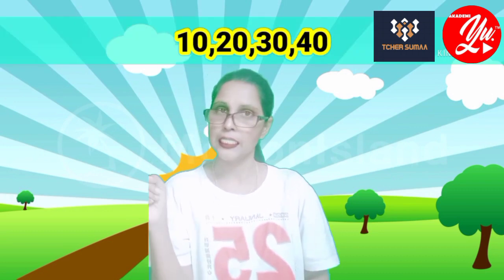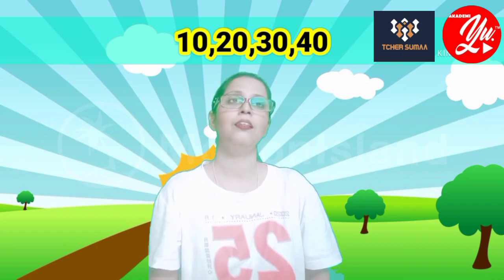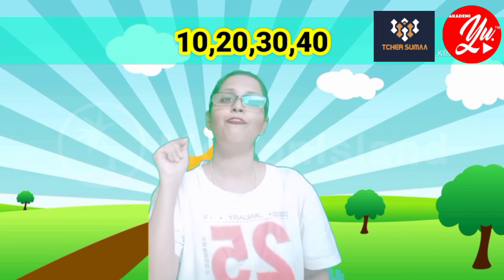Okay, we are at the end of the game. I hope you enjoyed the game. That's all for today's lesson. Before I leave, there are four questions for you. Number one: spell ten. Number two: twenty. Number three: thirty. Number four: forty.